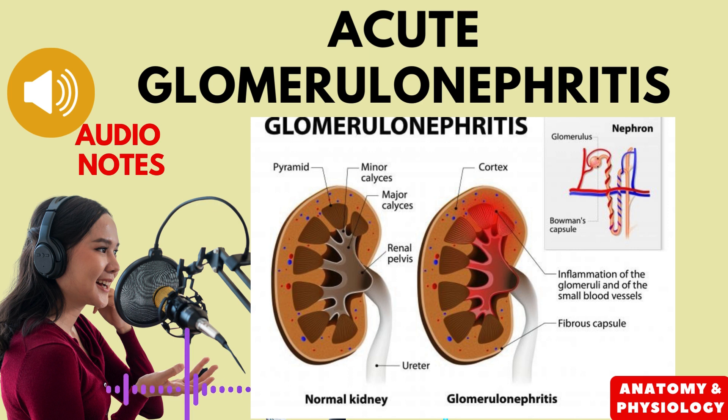Acute glomerulonephritis is an inflammation of the glomeruli, the small coiled blood vessels within the kidneys that filter waste products from the blood. When the glomeruli are inflamed, they can allow protein and red blood cells to leak into the urine. This condition can cause a variety of symptoms, including high blood pressure, swelling, and blood in the urine.